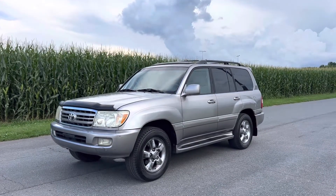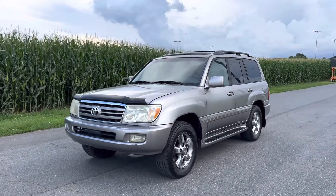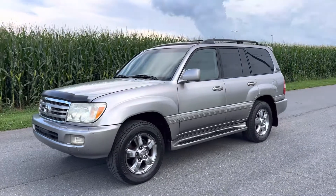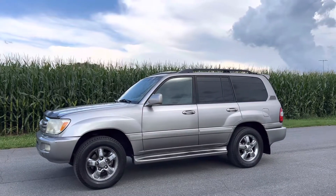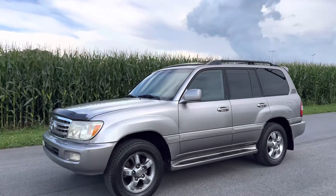Hey guys, Chris here with the 2006 Toyota Land Cruiser. One owner vehicle. It's a good looking truck.